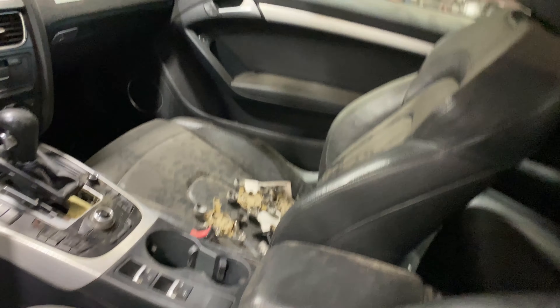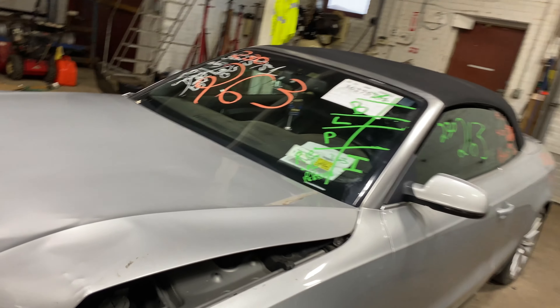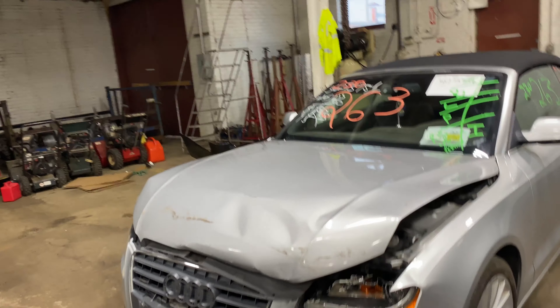This one does have black leather interior trim. As you can see, plenty of great parts still left on this 2011 Audi A5 convertible, and many others.